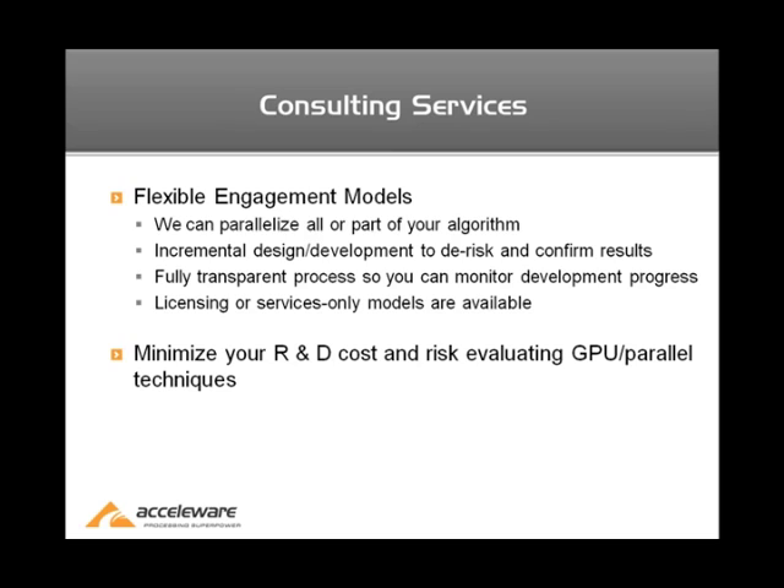We have two models that we typically work with, and we are very flexible in how we approach these projects. The first is we can parallelize all or just parts of the algorithm. If there's a small key component of the algorithm that could benefit from some help from Accelerware, we would only focus on that area. This incremental design and development process allows you as a customer to de-risk the project and confirm results as the project proceeds. Because of this, it's a fully transparent process, so you can monitor the progress as we go along, and if things hit a roadblock or performance isn't going to improve further, it's easy to redirect our efforts.